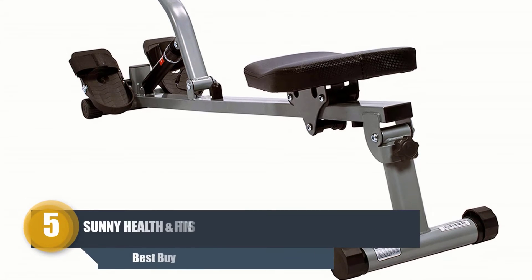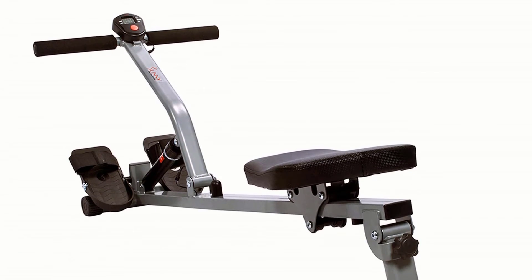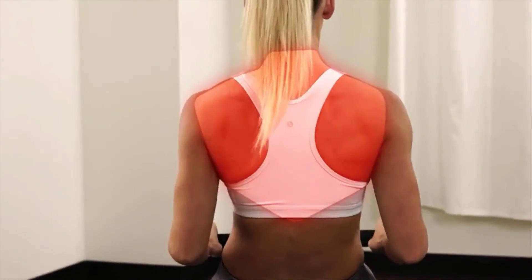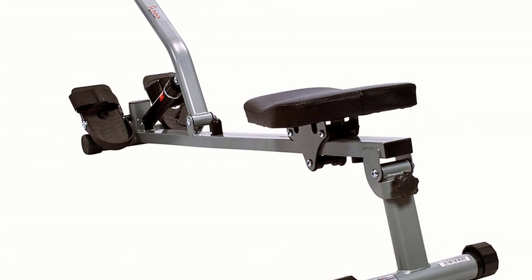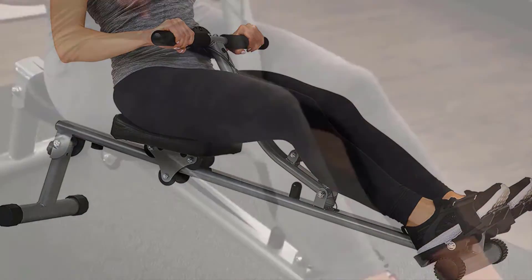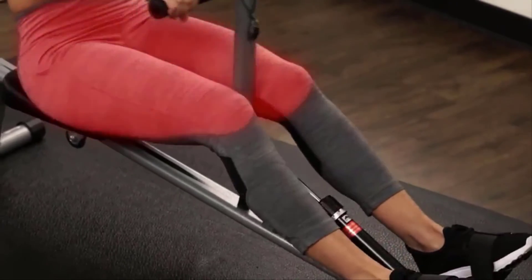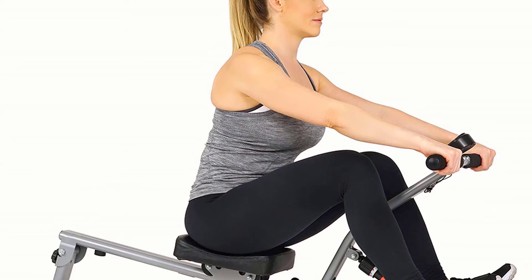Number five: Sunny Health and Fitness SF-RW1205 Rowing Machine. This is another classic compact rowing machine from Sunny Health and Fitness. The SF-RW1205 model is an excellent option for beginners looking to start low impact cardio. It offers an effective rowing experience at a meager price. Its stainless steel frame construction makes it an ideal option for regular use.